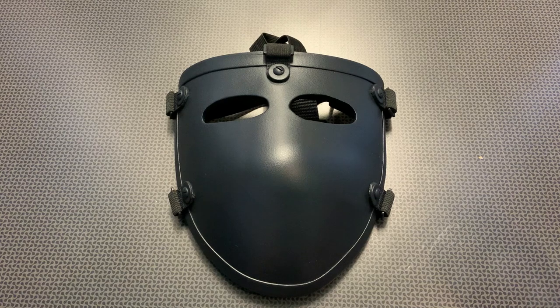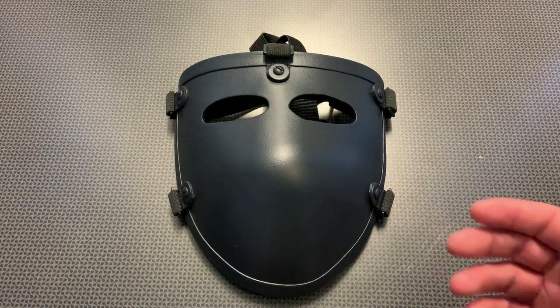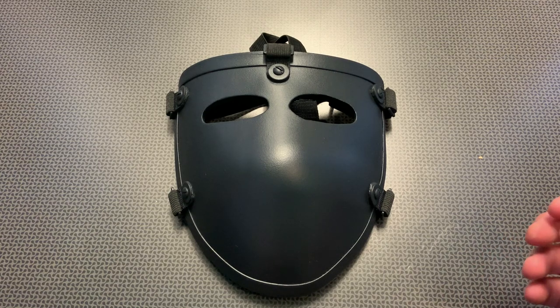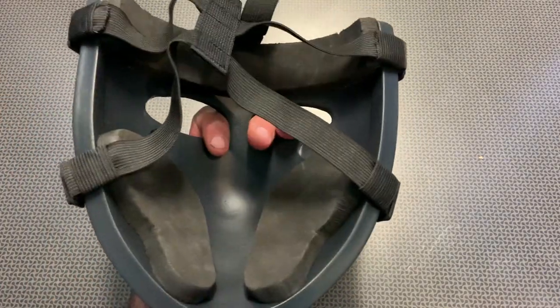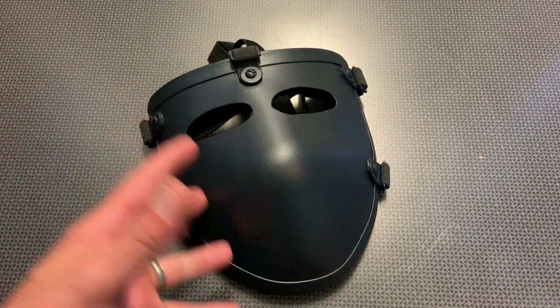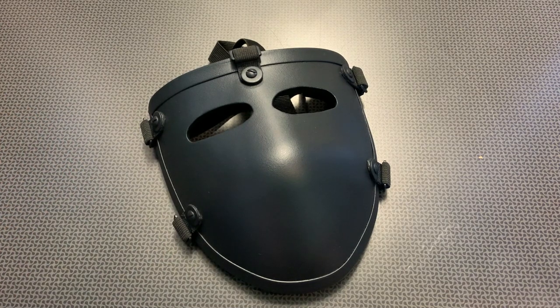The really cool thing about it is it comes in at $134 with free shipping. But if you use the coupon code 704TACTICAL, you'll get 10% off, dropping the price down to about $120 with free shipping. So for $120 with free shipping, if this thing stops anything, I think it'll be a pretty cool bulletproof mask to add to your arsenal for whatever ideas you may want to do with it.